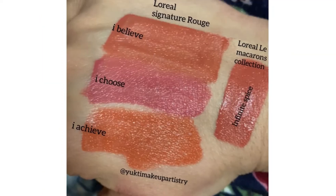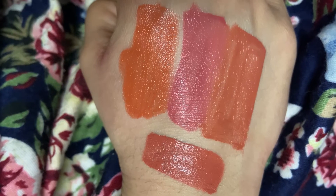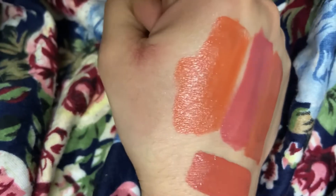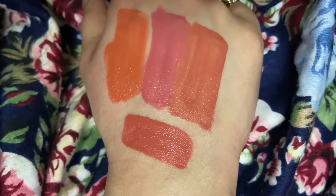Next is L'Oreal Rouge Signature Liquid Lipsticks — these are my favorite liquid lipstick. Their texture is very different; they have a very thin consistency but are very pigmented and come in a lot of color ranges. But once you apply it, it does not transfer and it is very moisturizing. You should try this collection.